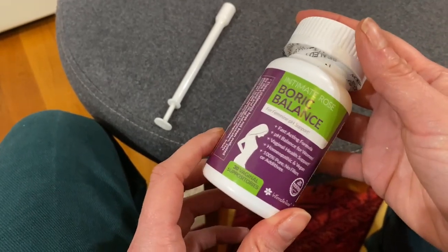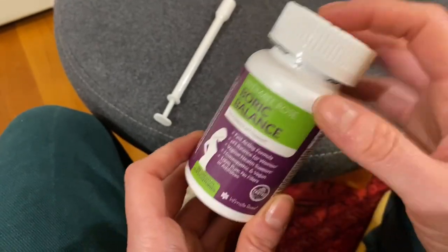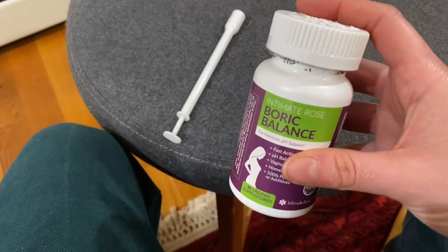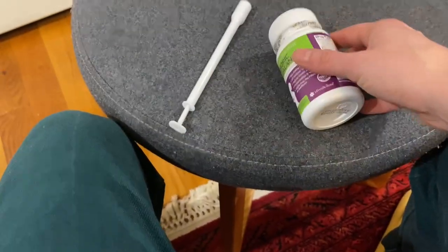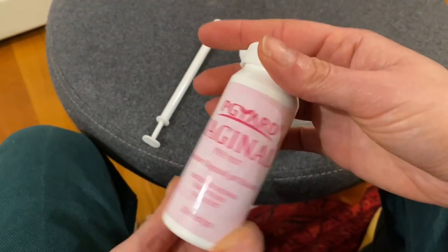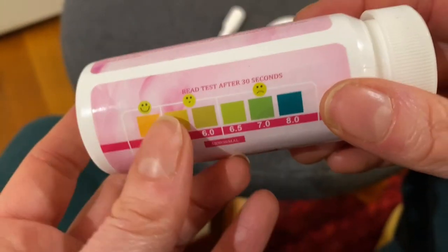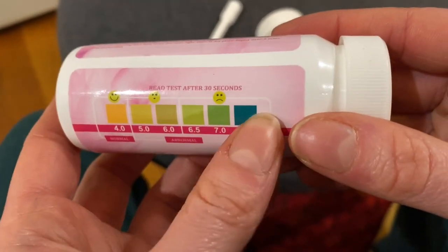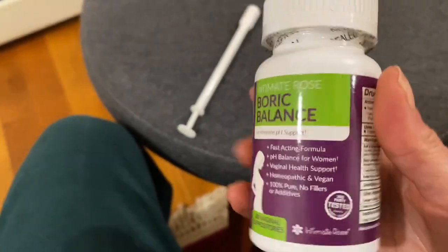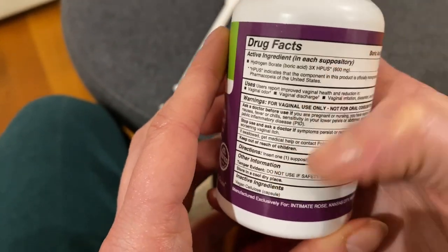Sometimes you have to take antibiotics, but if you can avoid that and treat it in a more natural way, that's preferable. Before you use the boric acid, I'd also suggest getting one of these pH strip testers to see where you stand. If your pH is anywhere near bad or worse, then you can try treating with boric acid.